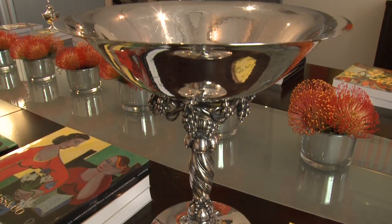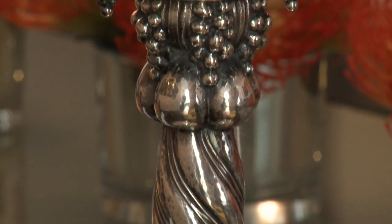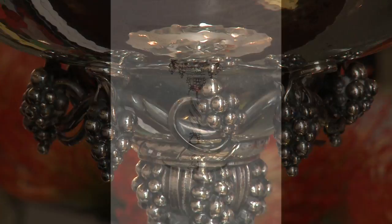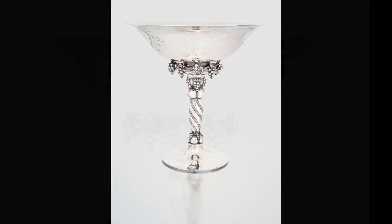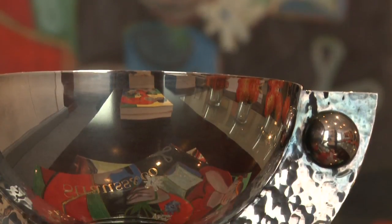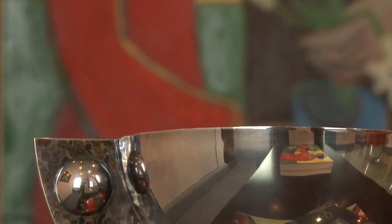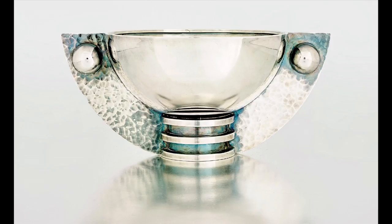We have a fine collection of 20th century continental silver, including a Danish grape pattern silver tazza by Georg Jensen, post-1945. This splendid example is 31 cm high and the estimate is 120,000 to 160,000. From the same period we have a French silver metal two-handled pedestal coupe by Jean Dupas. This beautiful example, which has hammered sides and spherical bosses, is estimated at 180,000 to 200,000.